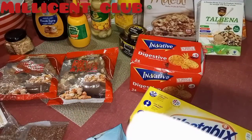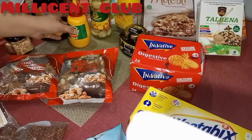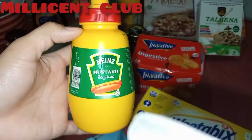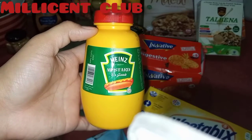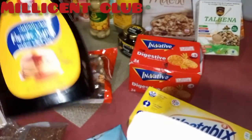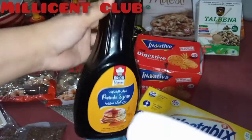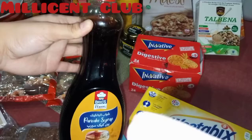This is a mustard pear. And a maple syrup — some pancake syrup you can use on pancakes and banana bread.